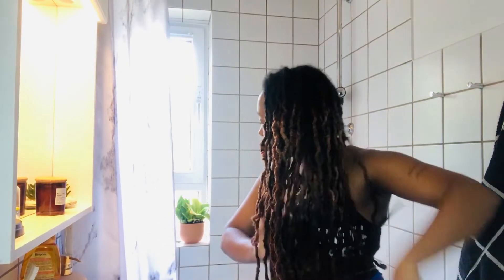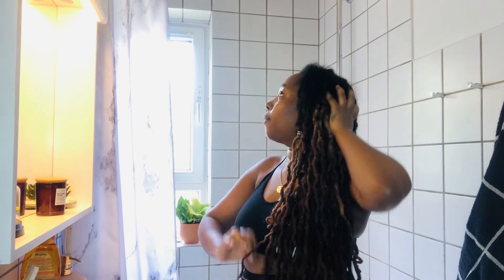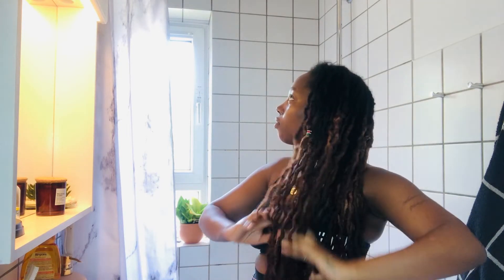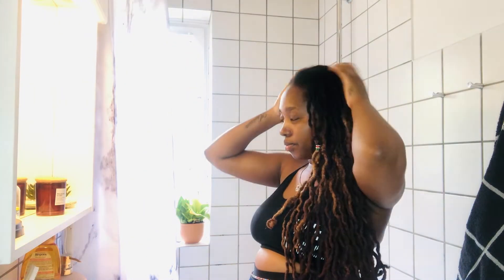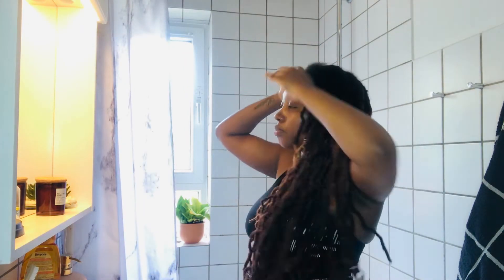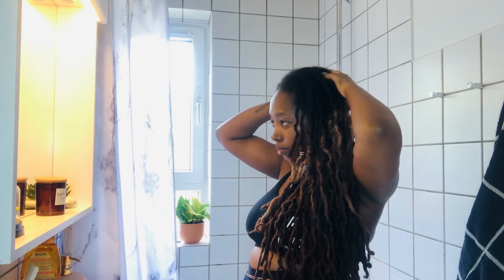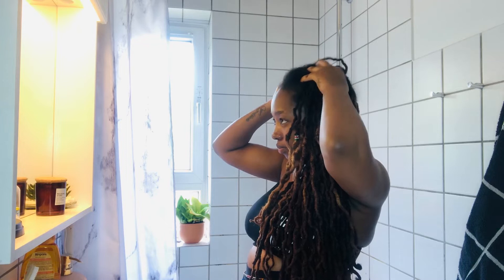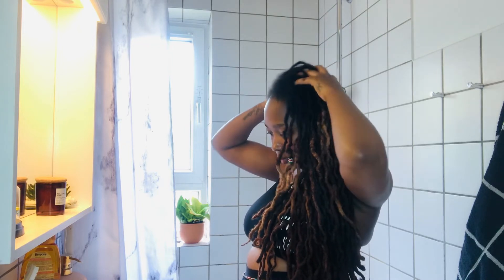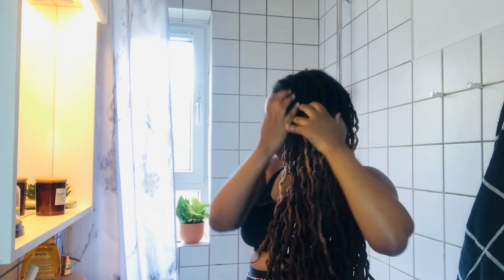Hello guys and welcome back to another video. Today I'll be sharing how I prepare myself before I actually wash my hair, because about two years ago I went through a hair change, and at the same time my wash hair days became so boring and long — to be honest I just dreaded them. So I decided to make my wash days a little bit therapeutic so I can enjoy them.